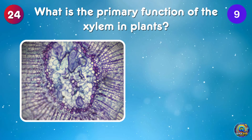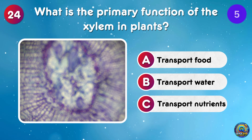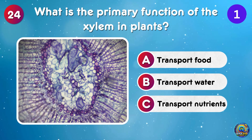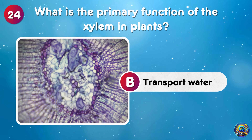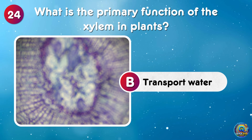What is the primary function of the xylem in plants? The primary function of xylem is to transport water, hydrating the plant from root to leaf!